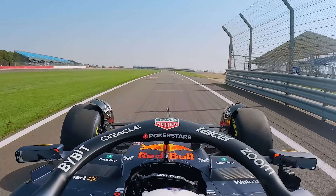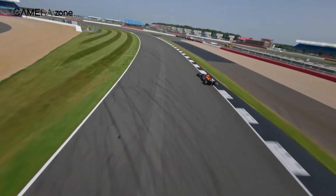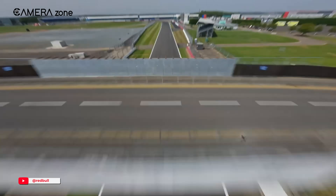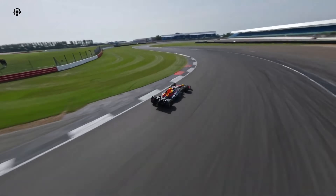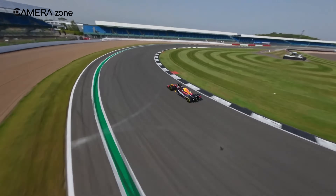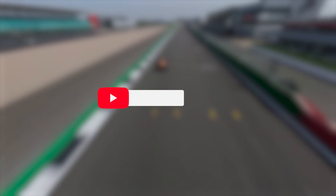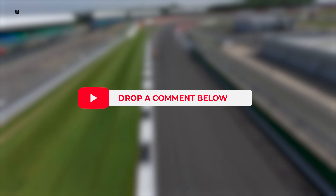And that wraps it up. The fact that a hand-built drone could keep up with a Formula 1 car — and not just keep up but film it like a Hollywood chase scene — is absolutely next level. It's not just about speed; it's about control, creativity, and pushing limits most of us never even think about. If you found this as mind-blowing as we did, hit that subscribe button for more deep dives into crazy tech like this. Drop a comment below — we'd love to hear what you think about the future of drone racing and filming.